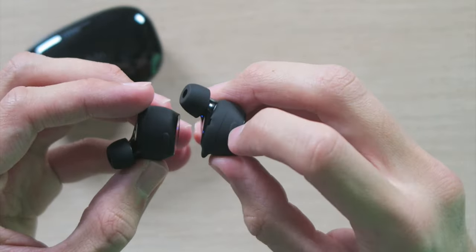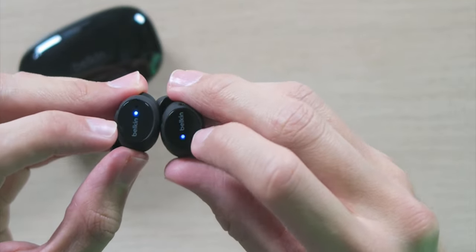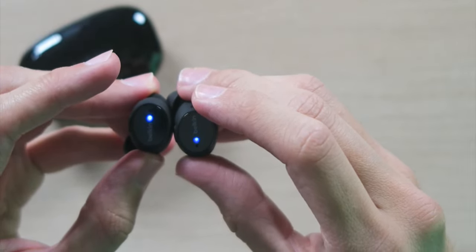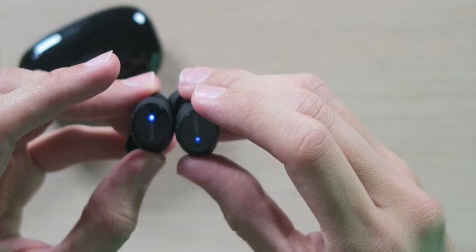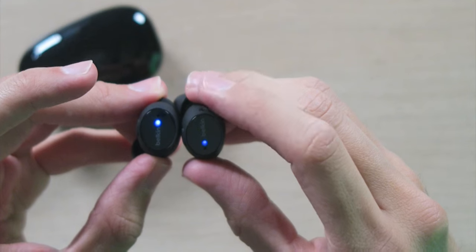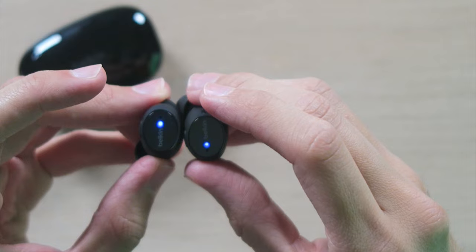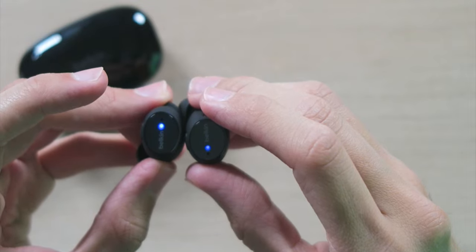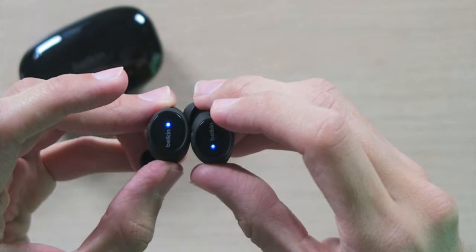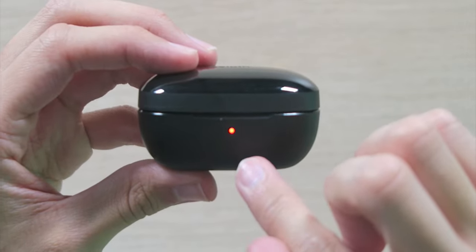Controlling the earbuds is simple. A single tap on the top button cycles between ANC, hear-through mode, and standard mode. Double-tapping mutes the mic during calls. The touch-sensitive side buttons let you raise or lower volume with one tap on right or left. Double-tap either to play, pause, or answer a call. Triple-tap right for next track, left for previous. Hold either side two seconds to ignore a call or activate your voice assistant.